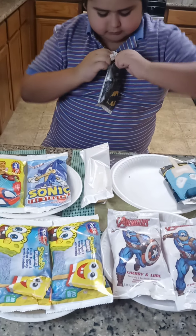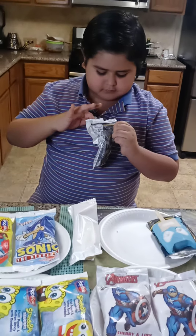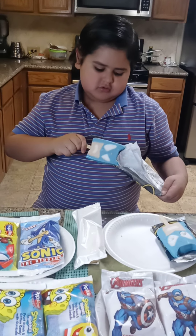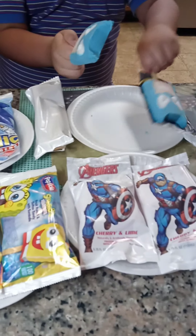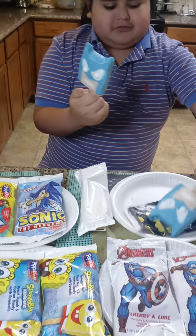Here we go. It's kind of the same as this one, but not really. So not a perfect Batman Popsicle.